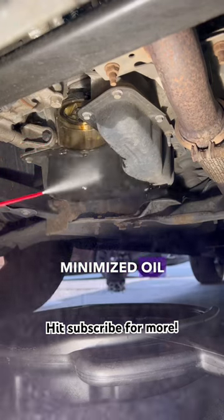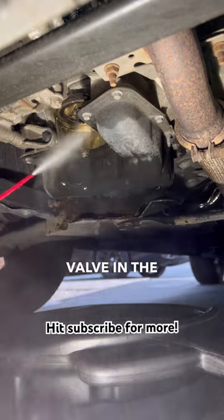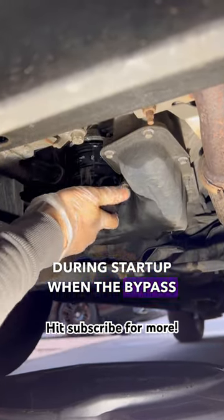Third: minimized oil filter bypass. Some engines have a bypass valve in the oil filter. If the oil filter is not pre-filled, there might be a brief moment during start-up when the bypass valve opens.